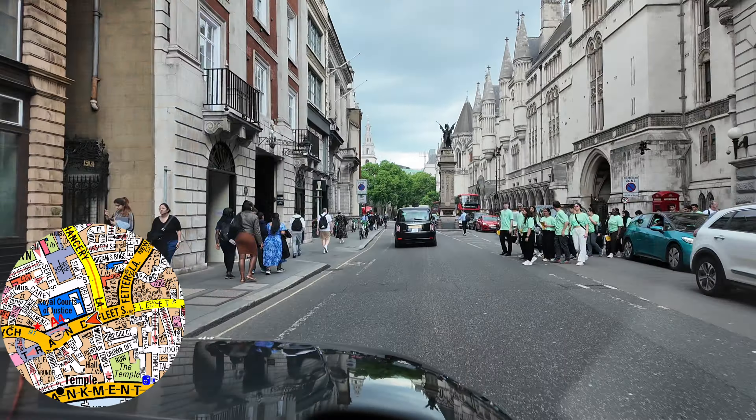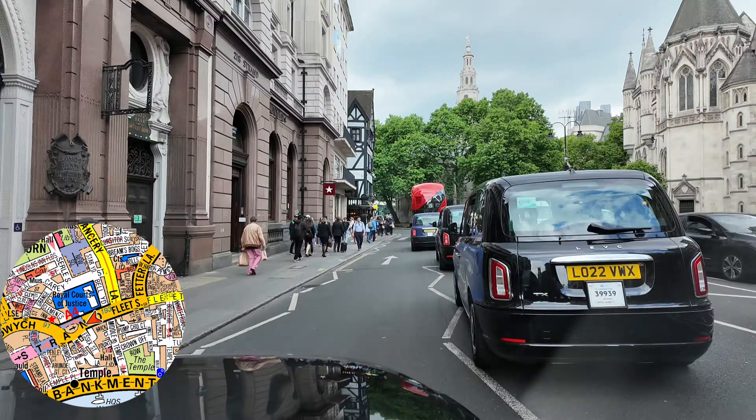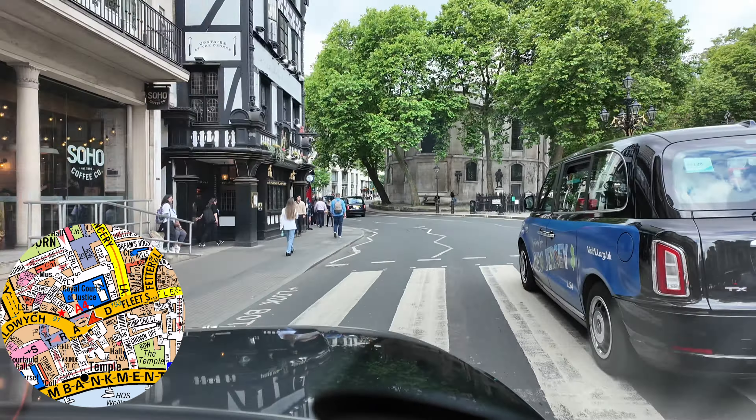Welcome back for another video. If you're new here, my name's Ollie and I'm a London cabbie. You're joining me as we head into London for a Tuesday afternoon shift, driving a taxi around one of the best cities in the world. Stay tuned to see if we have a good day.